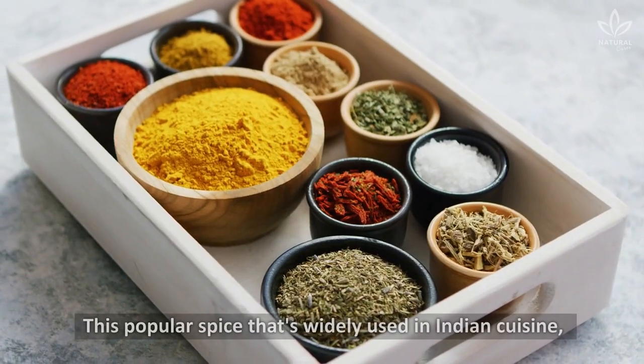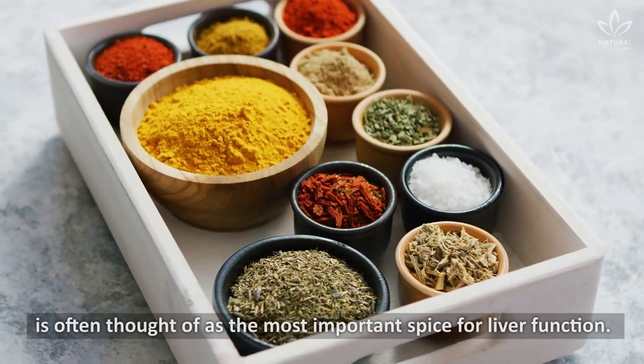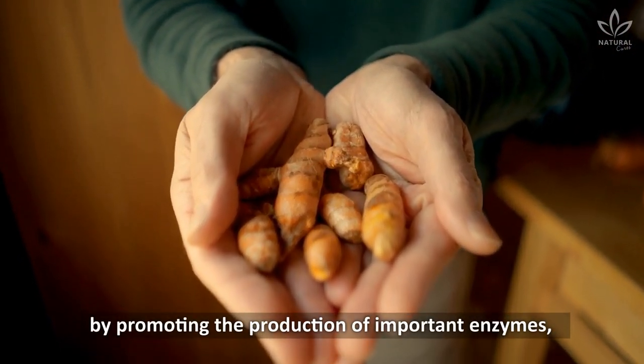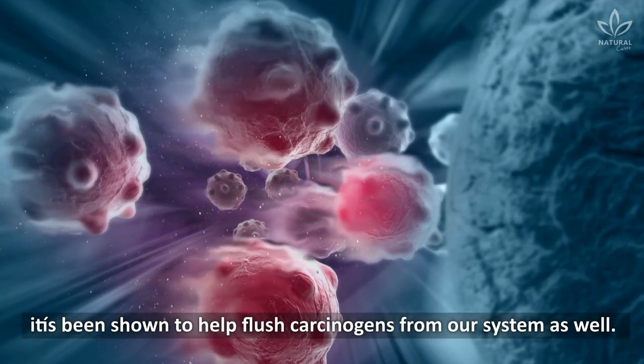Turmeric — this popular spice that's widely used in Indian cuisine is often thought of as the most important spice for liver function. It not only is said to flush out toxins by promoting the production of important enzymes, it's also been shown to help flush carcinogens from our system.